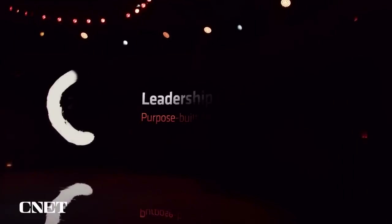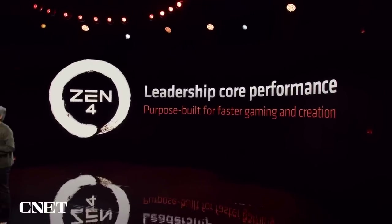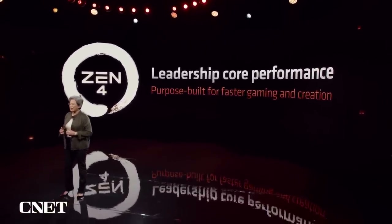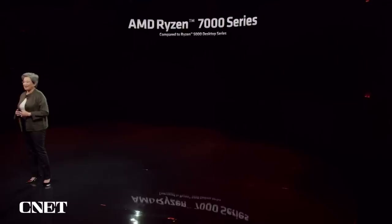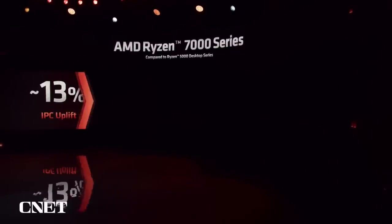It all starts with our new Zen 4 core. Our designers have done it again. We've exceeded our performance goals for Zen 4, and that allows us to deliver leadership core performance. Earlier this year, we estimated that Zen 4 would deliver an 8% to 10% uplift in IPC compared to Zen 3. And I'm extremely excited to say today that as we optimize the product for production, we now see 13% more IPC in desktop applications.